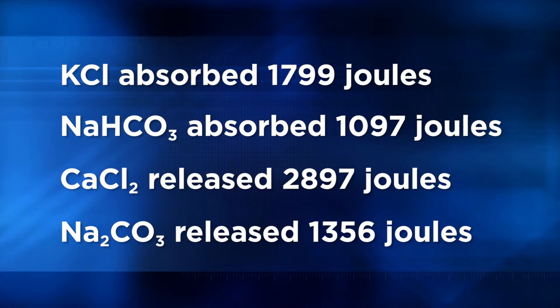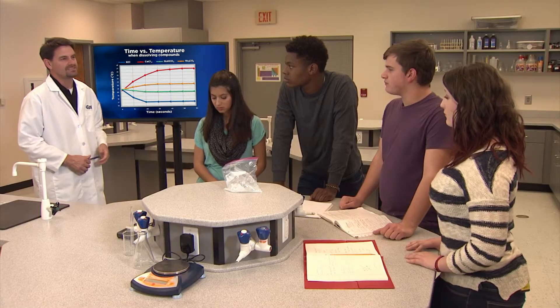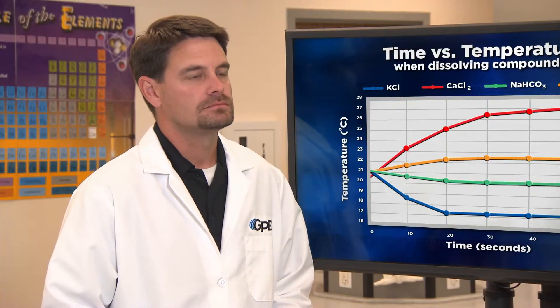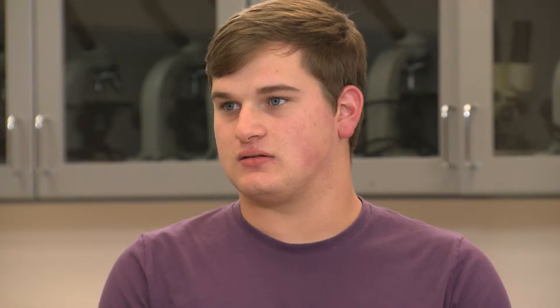Excellent job, Emily and Wyatt. You used your data to calculate energy absorbed or released. If we were developing a commercial product, we would need this information. What are your conclusions based on your data? We had the same conclusion as Maria and Eden. Calcium chloride produced more heat than sodium carbonate, so we chose it to make our hot pack. And potassium chloride absorbed more heat than sodium bicarbonate, so it's our choice for the cold pack.